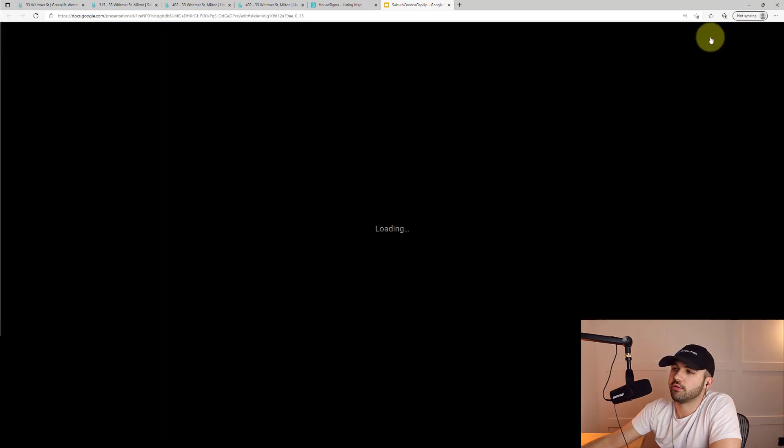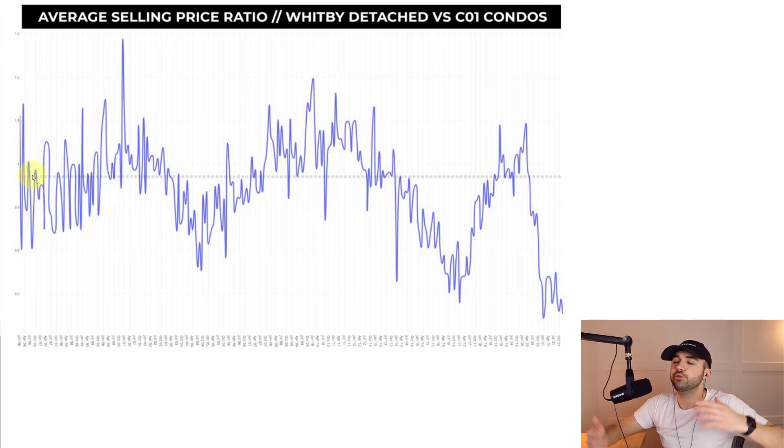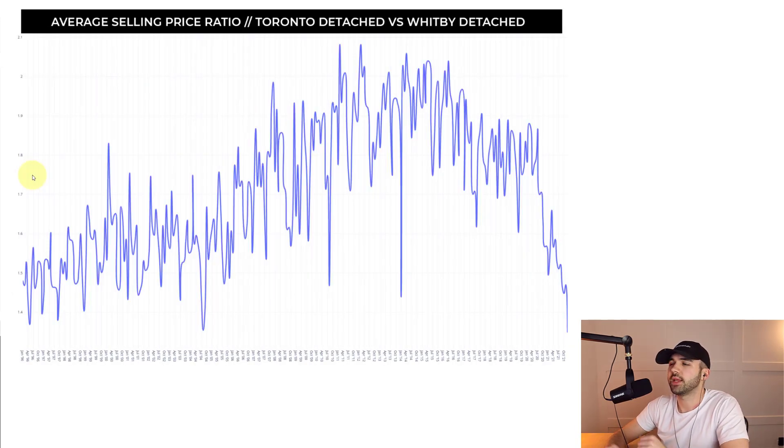If you watched my video from yesterday, you probably already saw this: right now the price of a downtown condo is trading at 65% of the price of a Whitby detached. The long-term average is 97%, meaning that a condo in the downtown core historically — going back to 1996 — usually trades at very close to the same price as a Whitby detached. And the same trend applies to Hamilton, Barrie, Bradford, Guelph, Waterloo, and these other areas as well.